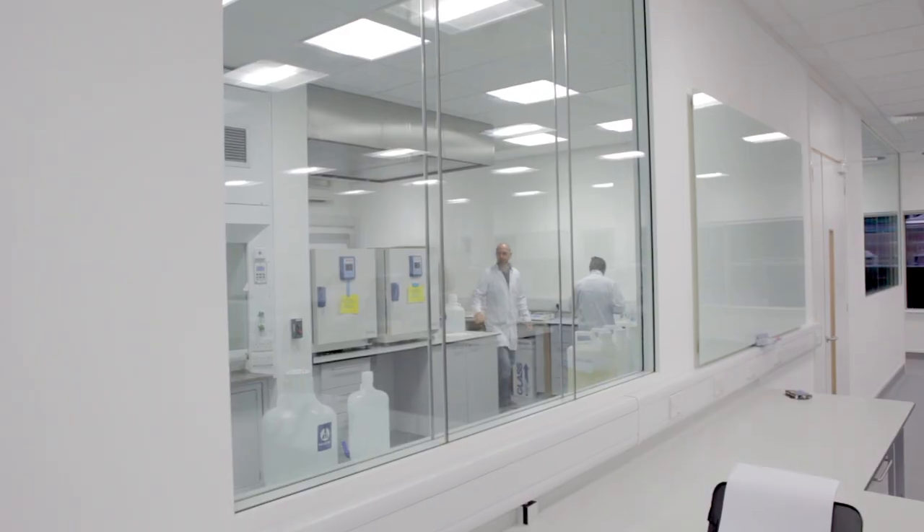Welsh Water have made a significant investment to commission and build this laboratory. We recognise it's a critical part of the business and it was essential to bring in the scientific knowledge that had been outsourced for a number of years.